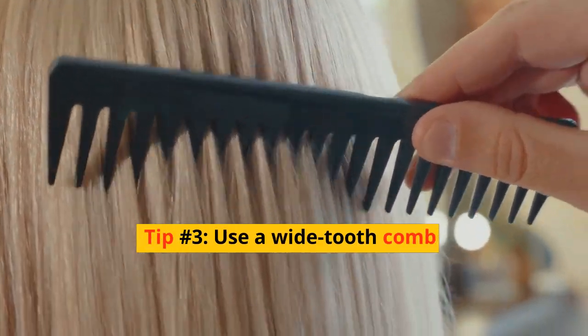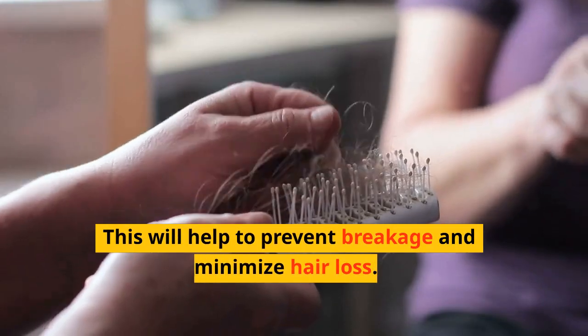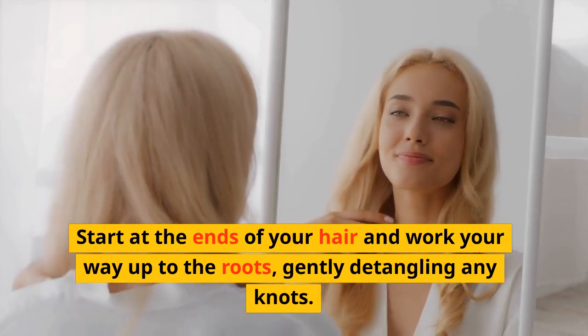Tip number three: use a wide-tooth comb. When detangling your hair, it's important to use a wide-tooth comb. This will help to prevent breakage and minimize hair loss. Start at the ends of your hair and work your way up to the roots, gently detangling any knots.